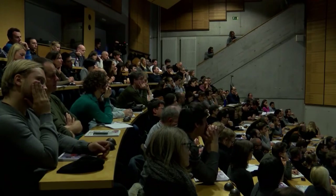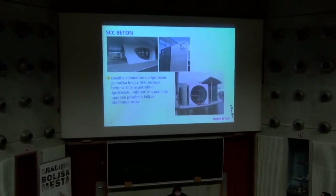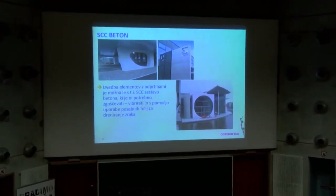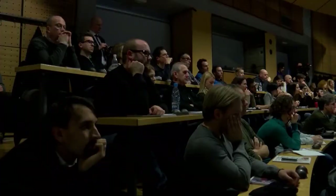Sistem ugrajevanja: pri vidnih betonih je edina varianta, da se ga črpa od spodaj navzgor. Pumpa mora ustvariti tak pritisk, da se opaž ne glede na višino napolni do vrha, oziroma, če je previsok, treba pač v večjih fazah delati. Primer uporabe: kjer so takšne odprtine v elementih – vibrator čez lukno ne more priti, ostane samo, da se v spodnjem delu naredijo odprtine, kar je pa potem na površini vidno. Dostikrat se v takih primerih posebne drenažne folije uporabljajo, ki te mehurčke iz betona transportirajo na rob.